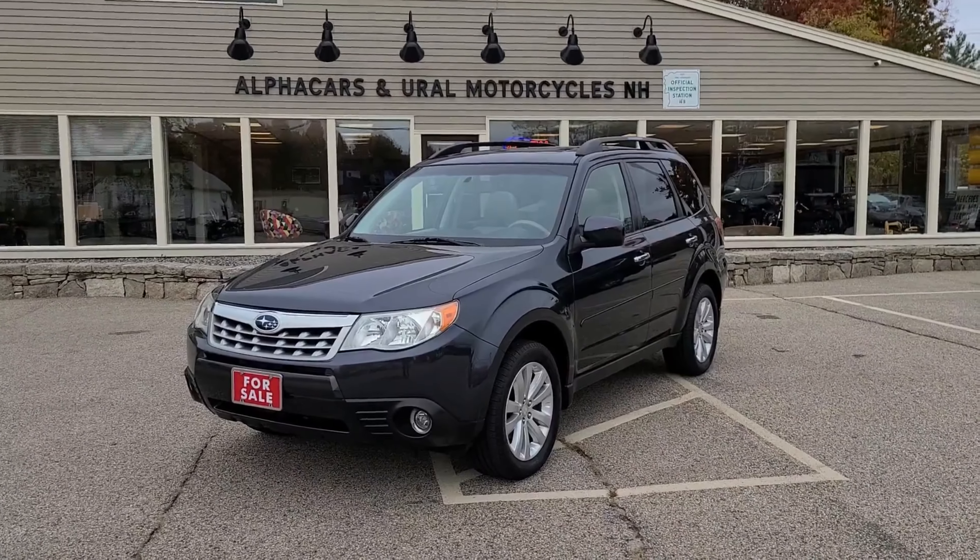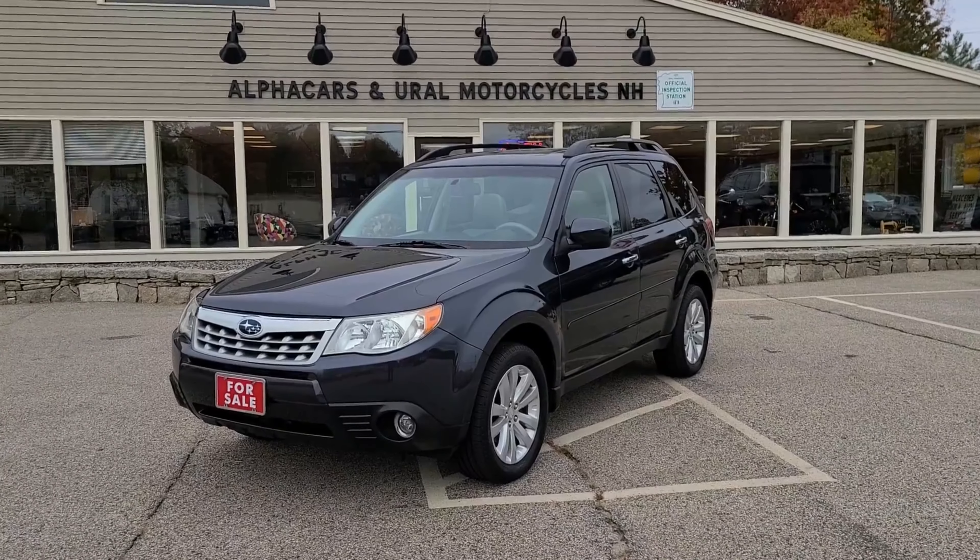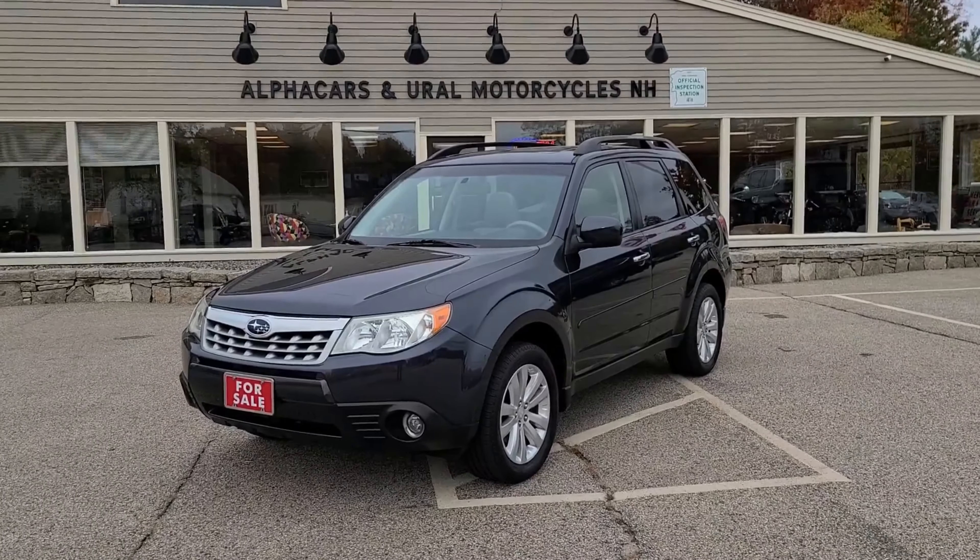Good morning from Alphacars. My name is Tom, coming to you from our Northampton location, and today we'll take a look at this 2012 Subaru Forester.